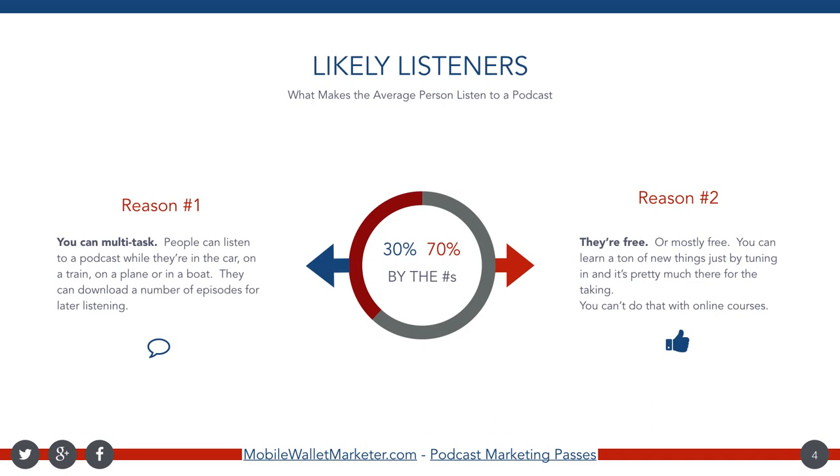There are two main reasons why people are listening to your podcast — why they chose a podcast over a live radio station, or your webinar series over a paid course at Udemy. The number one reason is multitasking. People listen to podcasts while doing other things; it doesn't require a huge amount of effort — set it, forget it, put your earbuds in and move on. The number two reason, which is the big one, is that podcasts are free or close to it. People can learn a ton of new things just by tuning in to podcast episodes.